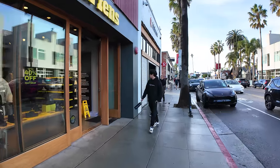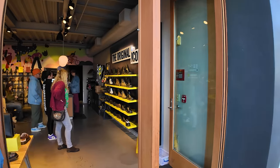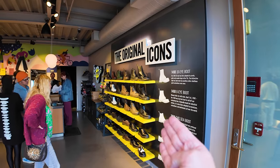Doc Martens, famous for their boots. What do they sell? They sell boots.